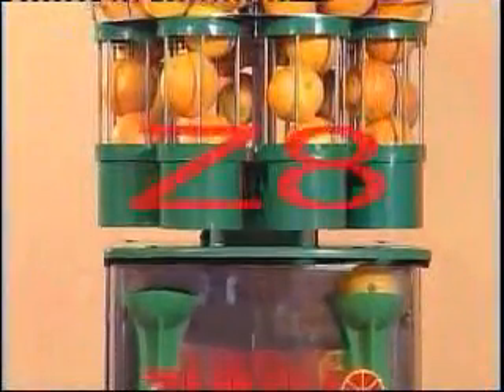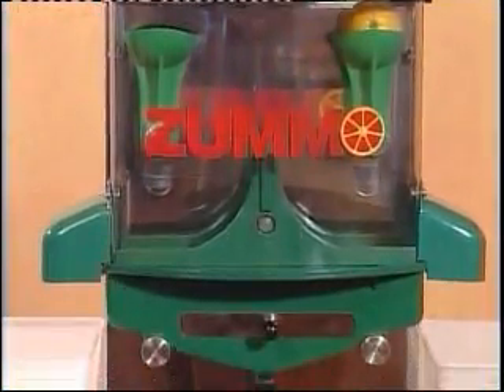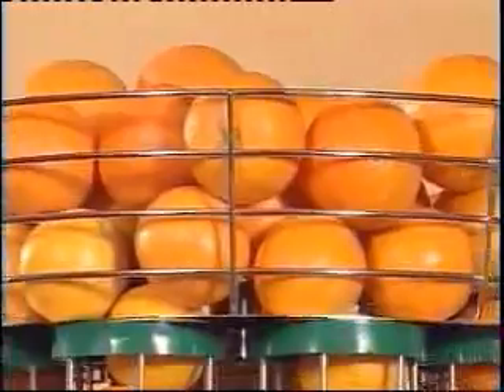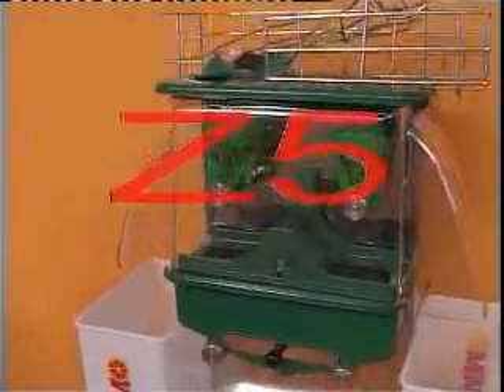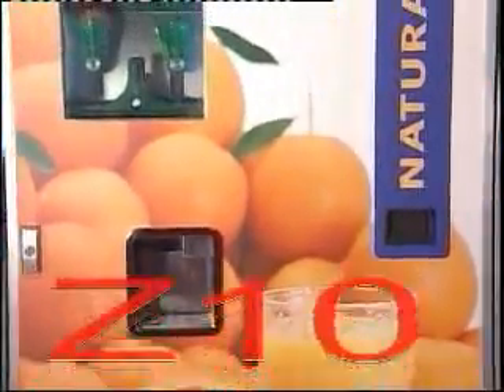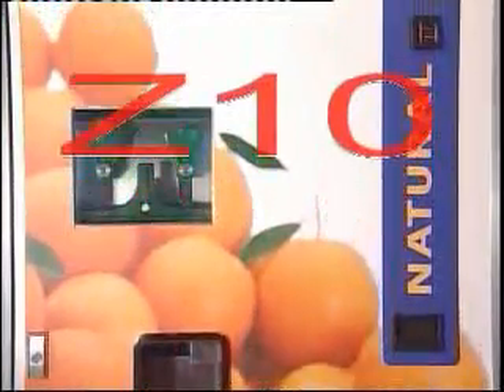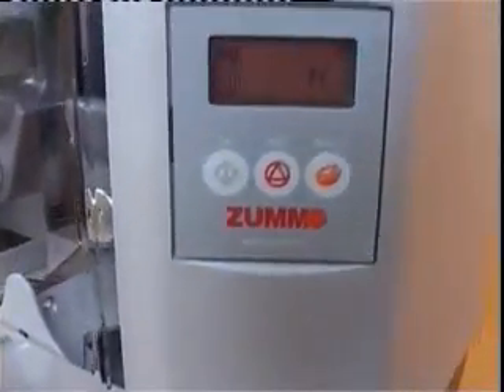The Z5 machine is a unique product in the market due to its small size. The automatic Z8 machine is able to provide up to 15 glasses of juice from a loaded hopper. The Z10 is an entirely automatic vending machine that dispenses freshly squeezed orange juice. All three are established models manufactured by ZUMO for many years.